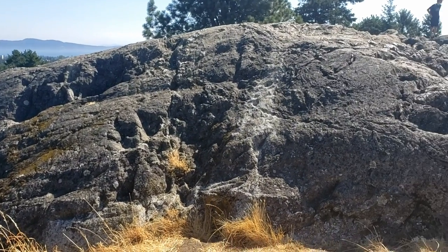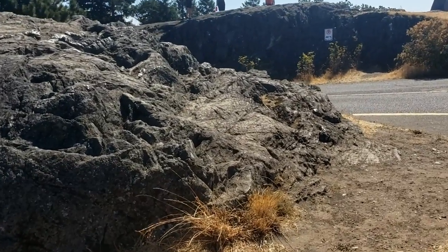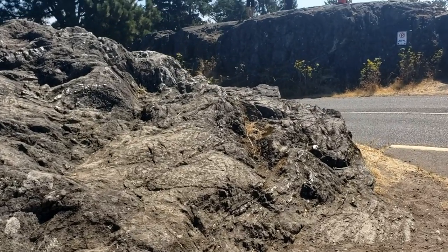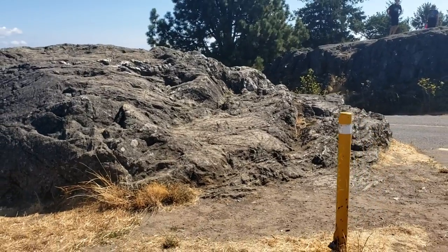More grooves and striations are visible on the top of this feature and the overall shape can be described as a roche moutonnée. The rough surface of the south facing side near the road has been created through the process of plucking, where portions of the bedrock were pulled apart under the immense pressure of the ice sheet.